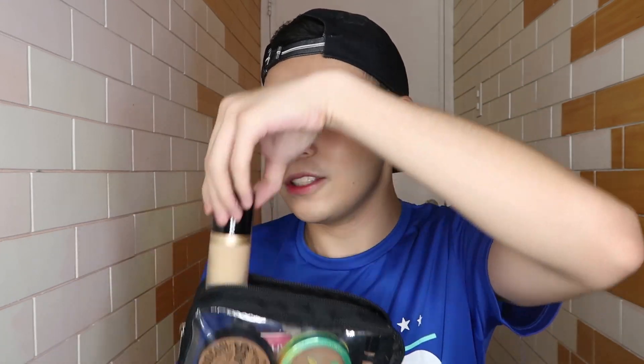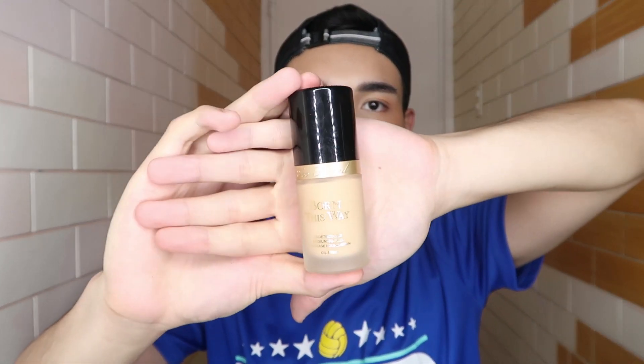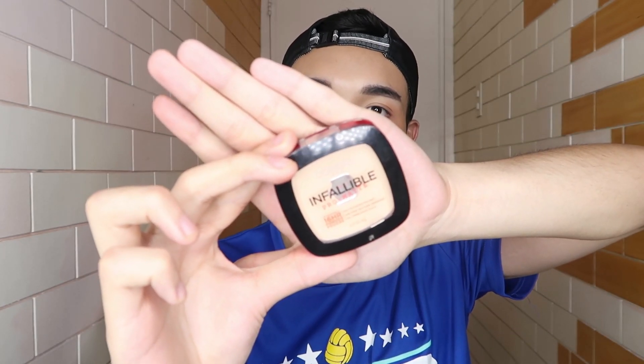I'll show you my base — this is the foundation. This is the Too Faced Born This Way Foundation. This is my favorite. The shade is Vanilla. My favorite because I love coconut — it's a coconut water infused, full coverage but not cakey. It's skin-like. If I don't have a foundation, this is the L'Oreal Infallible Foundation and the shade is 100.